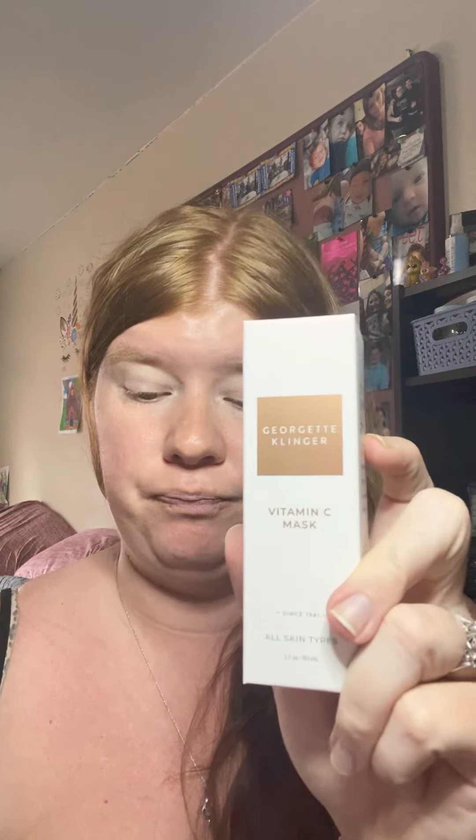The second product I'm going to show you is this Georgette Klinger Vitamin C Mask. I always love a good mask. It says: revitalize, brighten, and even your complexion in minutes with a powerful infusion of vitamin C to protect skin and prevent free radical damage while boosting collagen production. This clay-based mask draws out impurities, allowing argan and avocado oils to nourish and revitalize your skin. This retails for $36. It's made in the USA, cruelty-free, paraben-free, and dye-free.